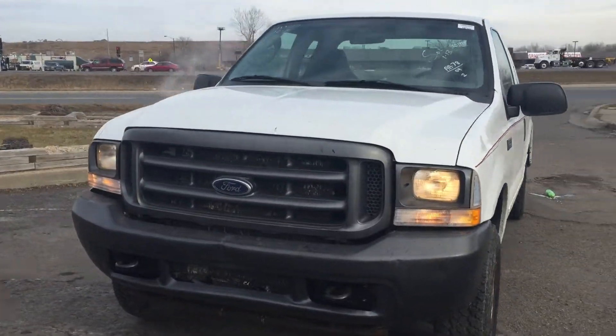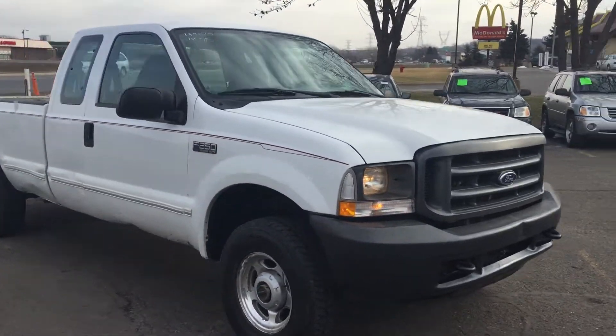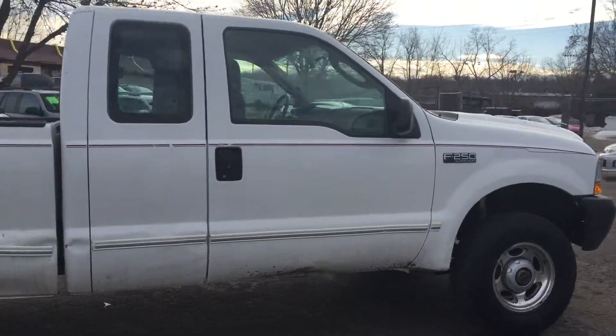Hey folks, today we have a 2004 Ford F-250 Super Duty. This is an XL model, it's an extended cab, four door, long bed. It's a four wheel drive and it has a 5.4 liter gas V8.